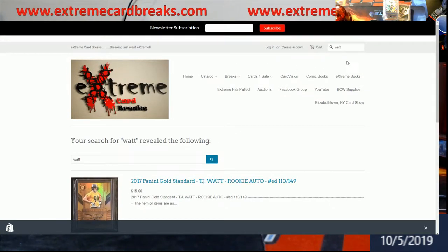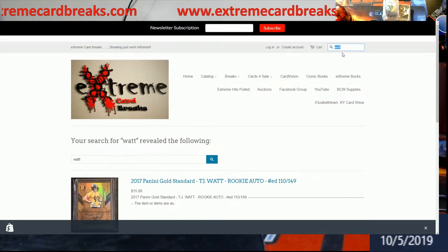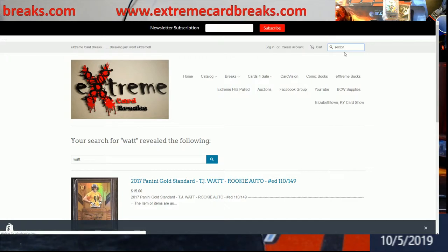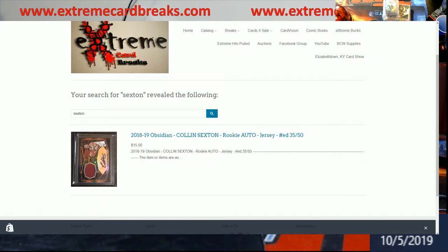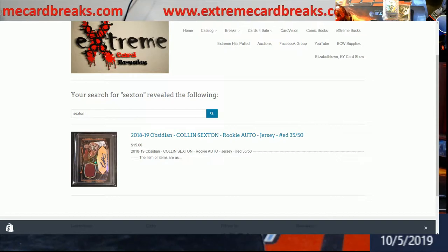I'm working on getting a better filtering system — it's just a pain with the coding, so bear with me. All of this should include shipping within the United States. If there are any errors, let me know by email or Facebook message so I can get it fixed — it's hard to catch everything from the admin side. I think it's all good, so just bear with it.